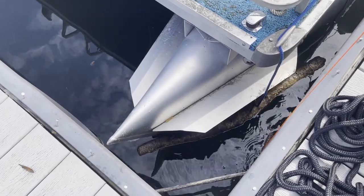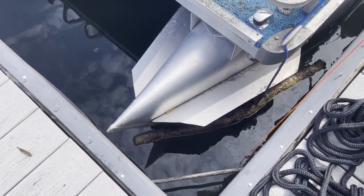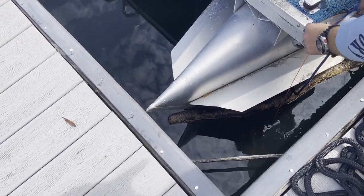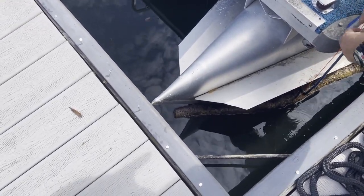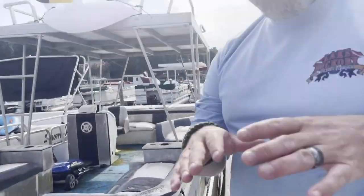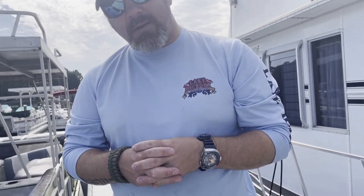We can also use the reference line to verify our depth. It stopped — and since we've dove here a bunch, we know it's about 15 feet. What we'll do is once we jump in, we'll go down the line, do an initial search, and if we have to, we'll swim over to the pole and tie off to do a circle search around that. Sound good? Let's go get some gear on.